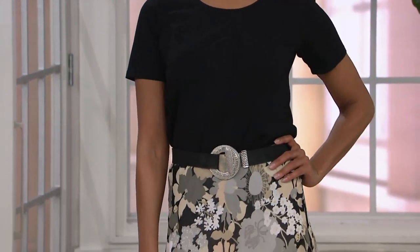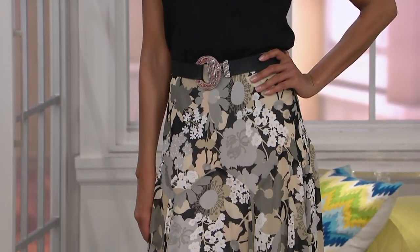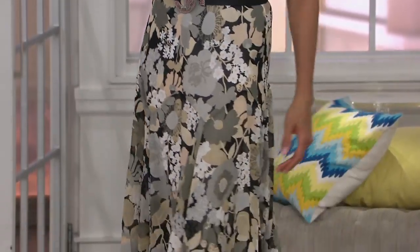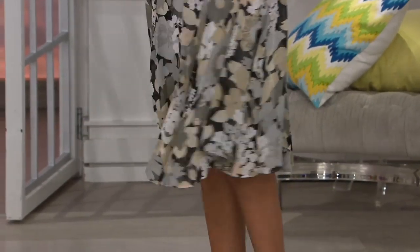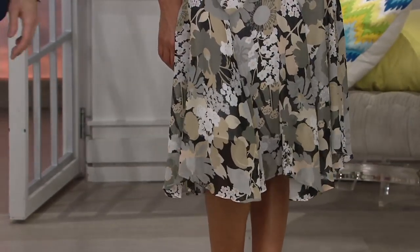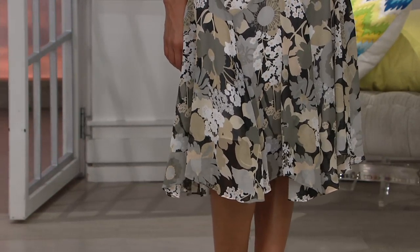And here comes our Stacy in the neutral. She can't help herself. This Taupe Multi — I know it's very popular in the show this morning. I love the fact that if you look at the skirt and you think oh, it's gray and taupe, there's a little cream in there too, and ivory. There's dimension to the gray.